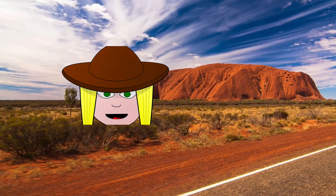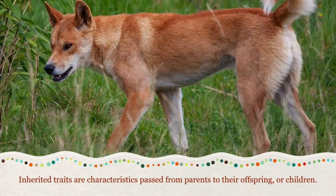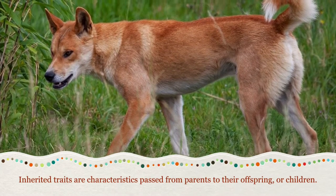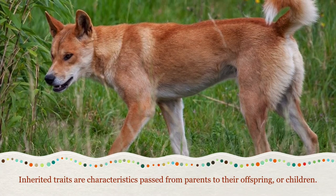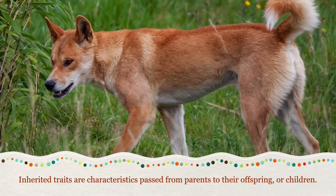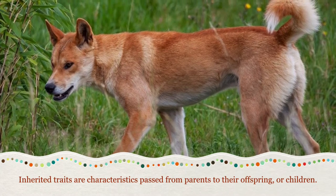Oh looky here! Look at this dingo. Dingoes are wild dogs that feed on smaller animals. Dingoes have long muzzles, large pointed ears, and sharp teeth. These are some inherited traits that they got from their mama.